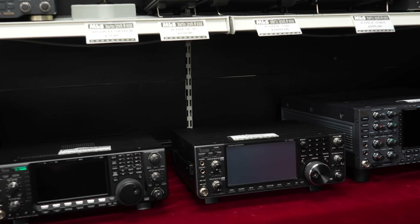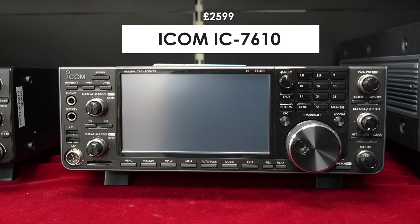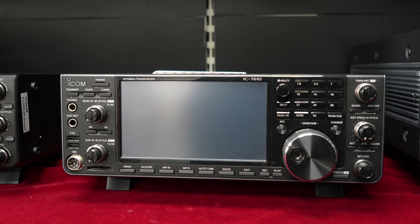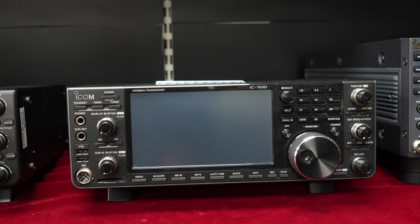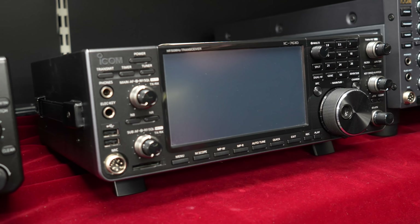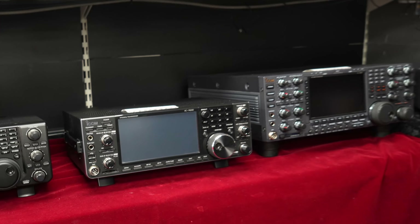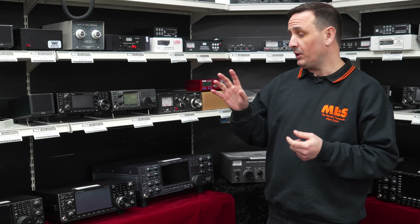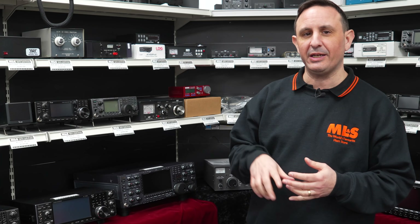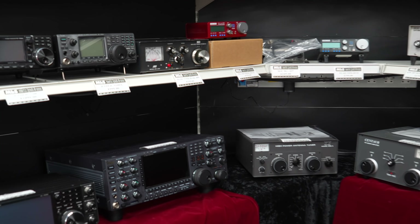Moving across we've got the IC7610. What do we need to say about the 7610? Dual receive, SDR technology, nice clear display, and you can reach straight out to a separate screen. It's basically all the parts and functions you wanted for your 7300 that the 7300 doesn't do — the 7610 does it with ease. These have been around for a couple of years now, so if there were any issues they've all been dealt with. You can operate it in the shack easily, or with RSBA1 software and the RC28 you can operate it remotely.